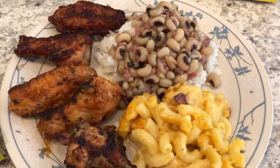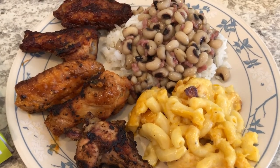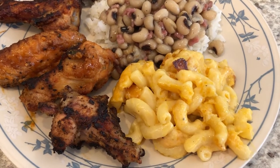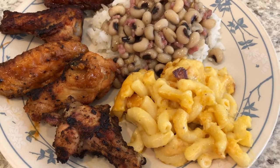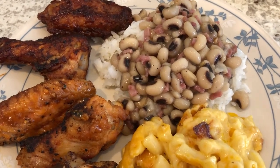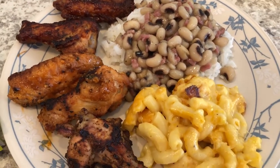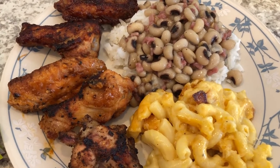Hey guys, let me show you what we are having for dinner tonight. We are eating some more items from our freezer. We've got mac and cheese from Patti LaBelle's frozen line and some black-eyed peas from her frozen line as well, served over white rice. Be on the lookout — Howard and I have done a taste test on some of her frozen food items, and that video will be coming up pretty soon.